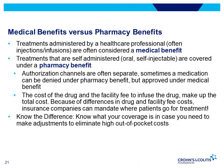Medical benefits include drugs that are injected or infused in the office, such as an outpatient clinic or infusion center by a healthcare professional. Pharmacy benefits include drugs that are self-administered, including those that are oral, self-injectable, or use a route of administration that the patient can do at home.